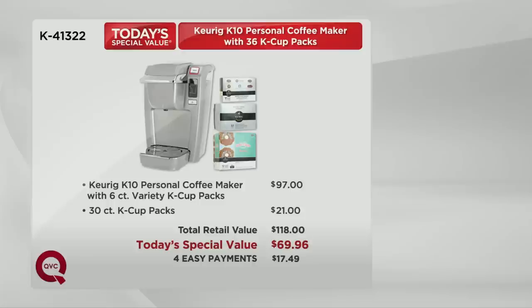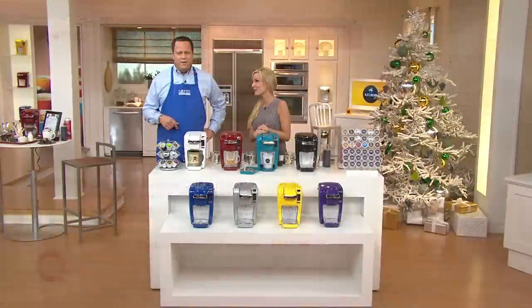What a remarkable night to be able to pick up this remarkable brewer. Never before have we offered the Keurig K10 with this many K-cup packs. Don't miss out. It's all about great convenience — great beverages and enjoying them perfectly done one cup at a time.